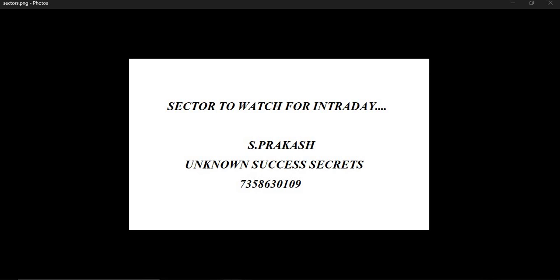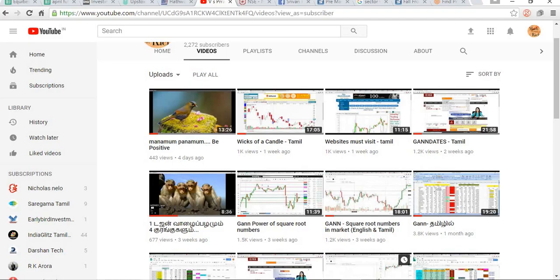Welcome to Unknown Success Secrets. Today's subject is sectors to watch for intraday — we are going to see which is the best sector to trade on a particular day. The main problem we face is which stock to buy or sell, especially for intraday. To overcome this, I have suggested some simple ways. Please subscribe to our YouTube channel Unknown Success Secrets and watch our videos about the share market in both Tamil and English.